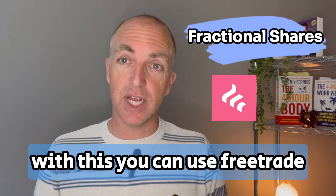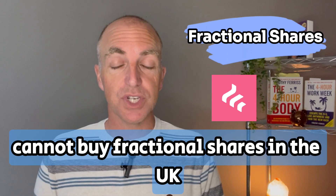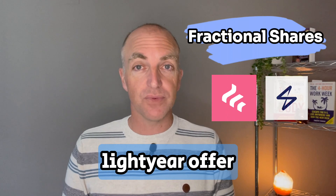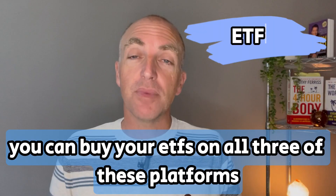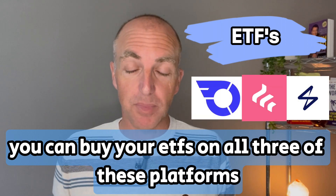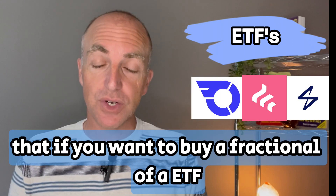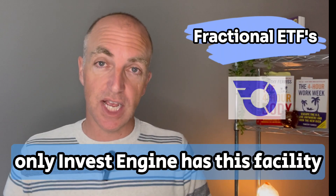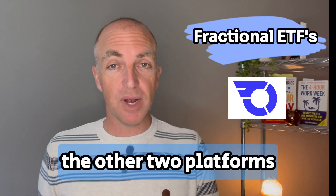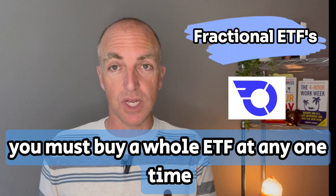With fractional shares for US stocks, you can use FreeTrade, but unfortunately you cannot buy fractional UK shares. Lightyear offers fractional shares throughout the platform. Which platform can I buy ETFs on? You can buy ETFs on all three platforms. The only difference is that if you want to buy a fractional ETF — a part share rather than a whole share — only InvestEngine has this facility. FreeTrade and Lightyear require you to buy a whole ETF at any one time.